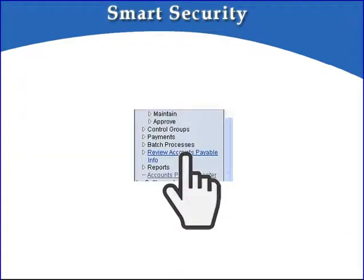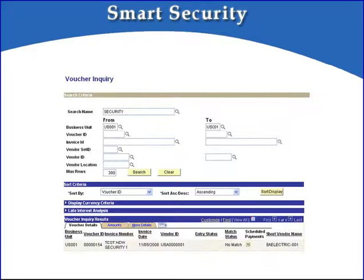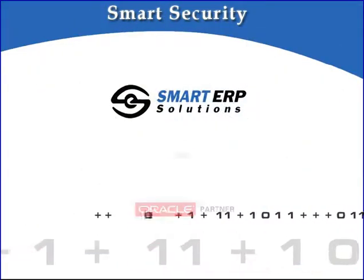Now that we've demonstrated Smart Security on prompts and searches, let's go to the Voucher Inquiry. Smart Security is working on Voucher Inquiry as well — we can only see the voucher we just entered. In addition to inquiries, Smart Security extends to any reports, including PeopleSoft Query, Envision, and third-party solutions such as Cognos, BusinessObjects, or OBIEE. That concludes our demo.